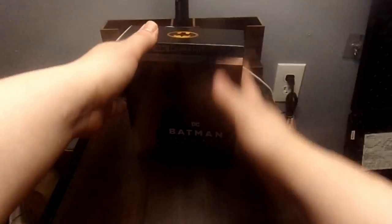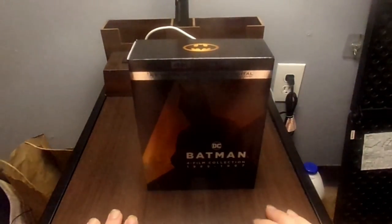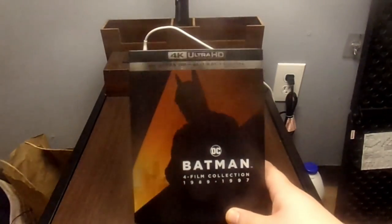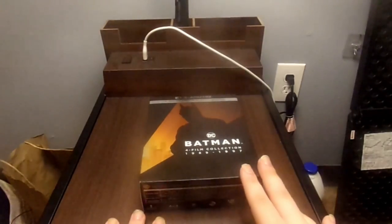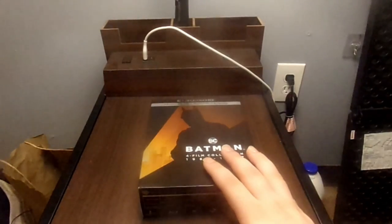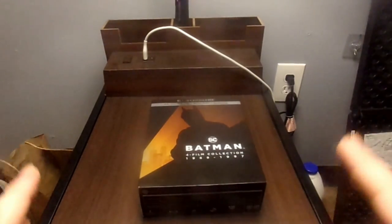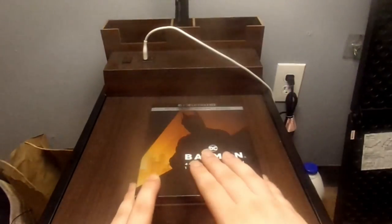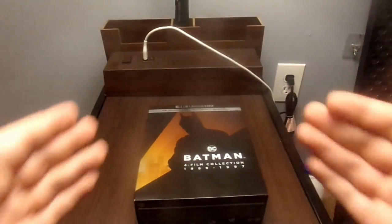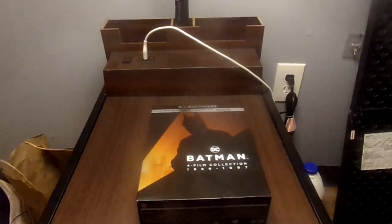Thank you guys for watching — this is my review and unboxing of the Batman 4 movie collection. Please leave a comment in the comment section below on what your favorite Batman movie is from this collection, and who is your favorite Batman actor overall. I've seen Batman v Superman: Dawn of Justice, and I also watched the Adam West Batman TV series — to me that's currently my favorite Batman, though that might change once I watch all these. Hope you guys enjoyed the video. Leave a comment, hit the subscribe button, leave a like as well. See you next time on the next unboxing.